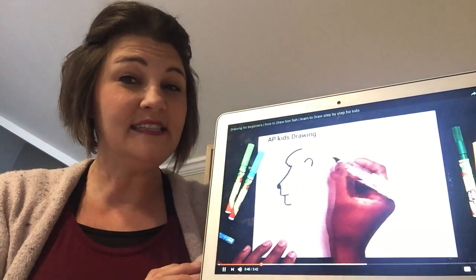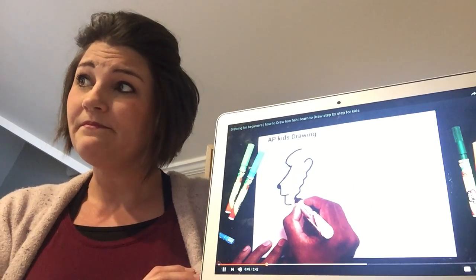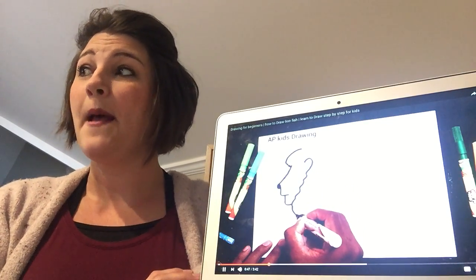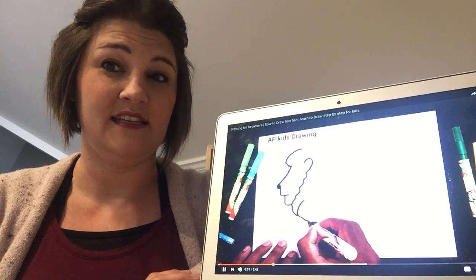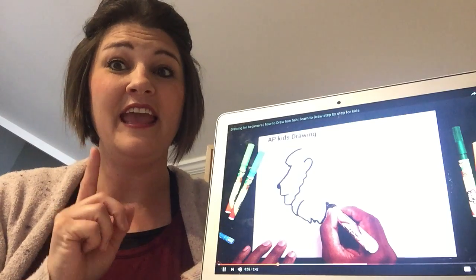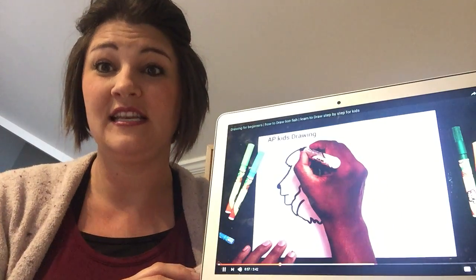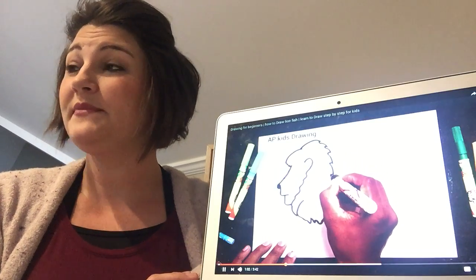This creature, known as one of the deadly creatures of the ocean, is red, black, and white and has stripes on it like a zebra. If you're looking at your information sheets, can you find which one is red, black, and white with zebra stripes?